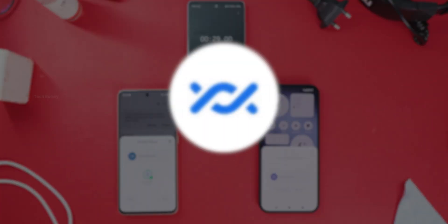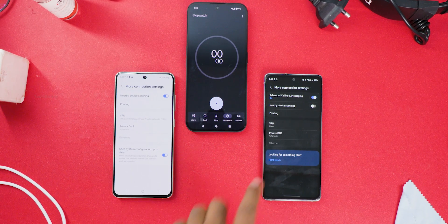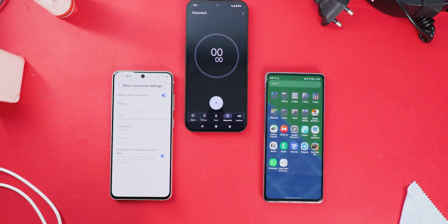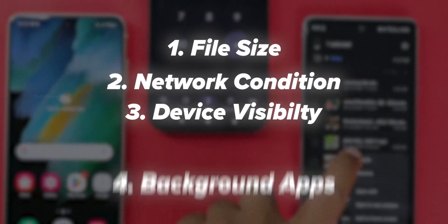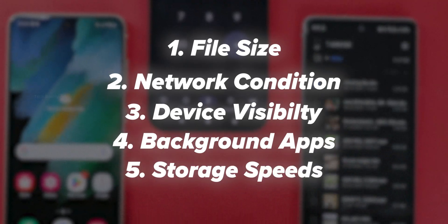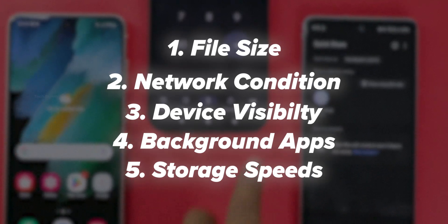So the clear winner here is NearbyShare, but both methods are super fast and reliable. I also did some research online and found that several factors can impact file transfer speeds, such as: number 1, file size; number 2, network conditions; number 3, device visibility settings; number 4, background apps running; number 5, storage speeds of both devices — and many more. Keep these things in mind while transferring files.